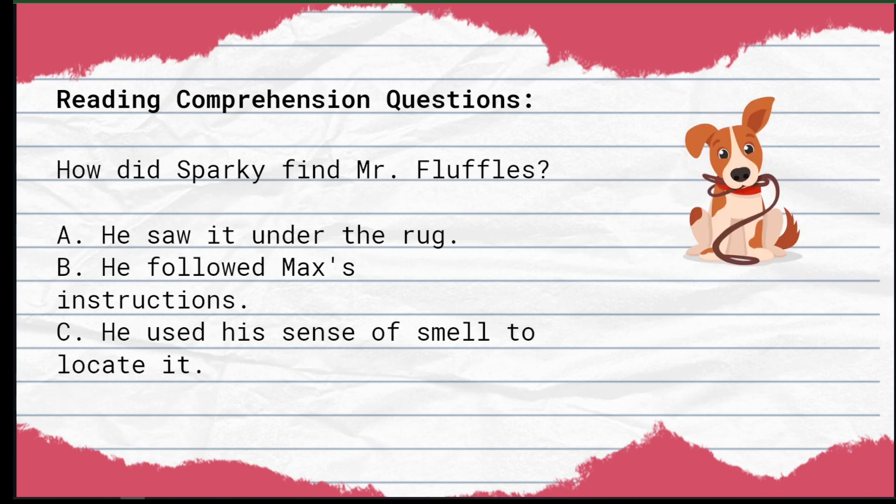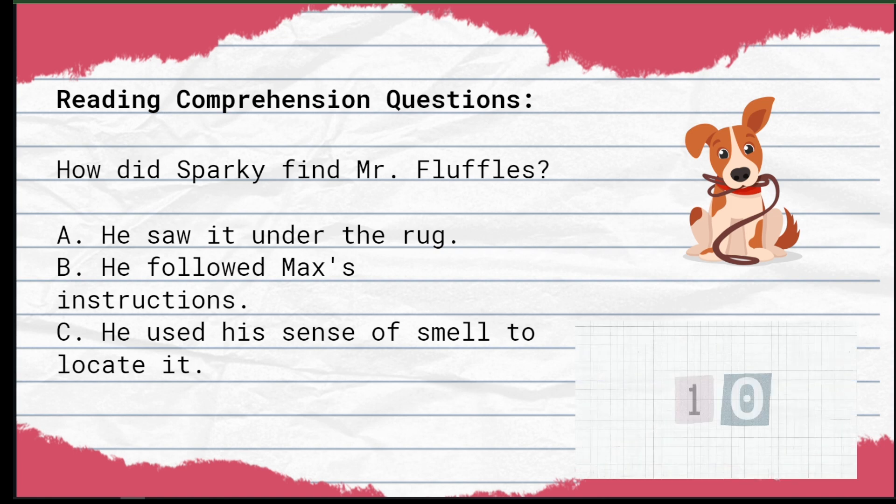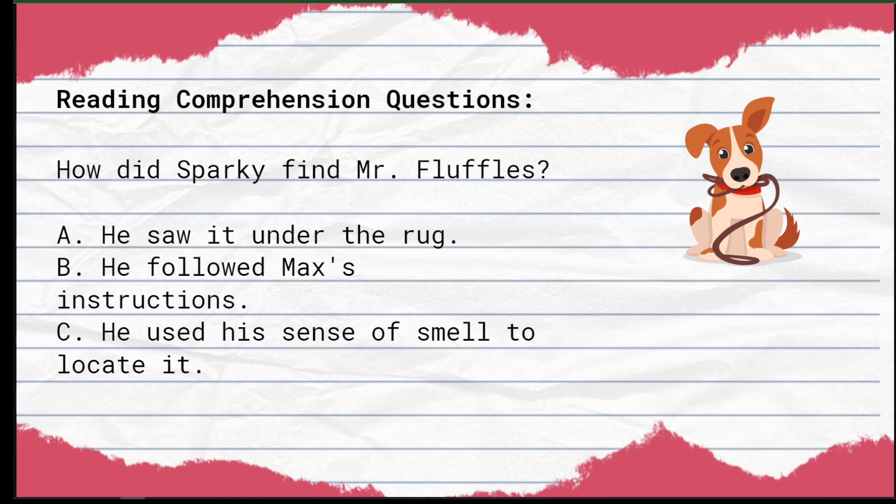Next question: How did Sparky find Mr. Fluffles? A) He saw it under the rug. B) He followed Max's instructions. C) He used his sense of smell to locate it. The correct answer is C — he used his sense of smell to locate it.